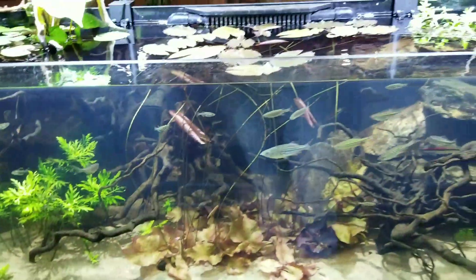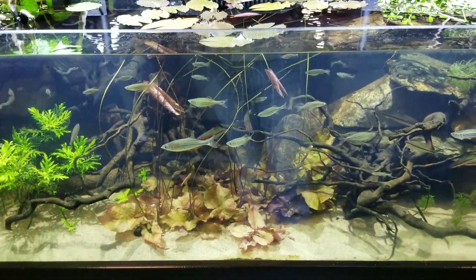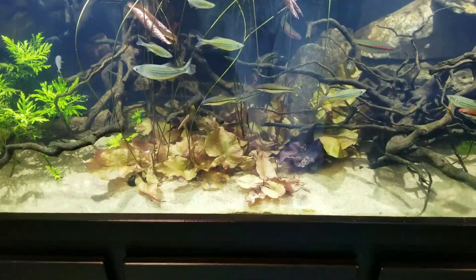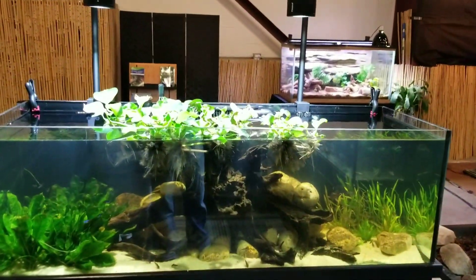And I supplement with SR Aquaristic fertilizer, and of course Aquascape fertilizer for underneath. These are the three, and they are awesome — they're my little babies.